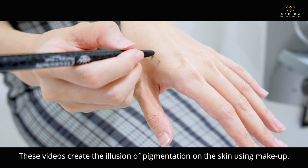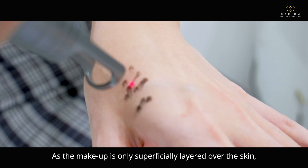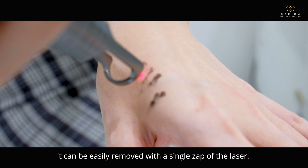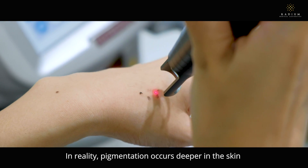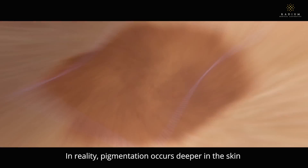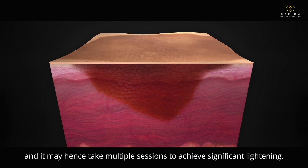These videos create the illusion of pigmentation on the skin using makeup. As the makeup is only superficially layered over the skin, it can be easily removed with a single zap of the laser. In reality, pigmentation occurs deeper in the skin and it may hence take multiple sessions to achieve significant lightening.